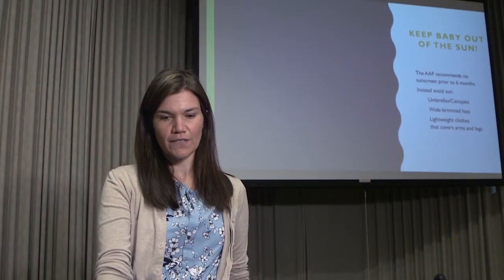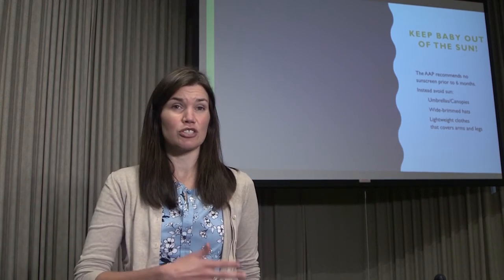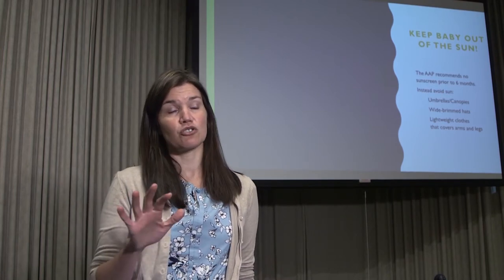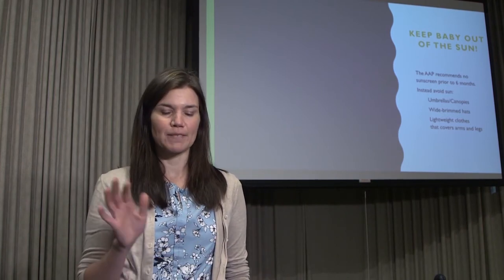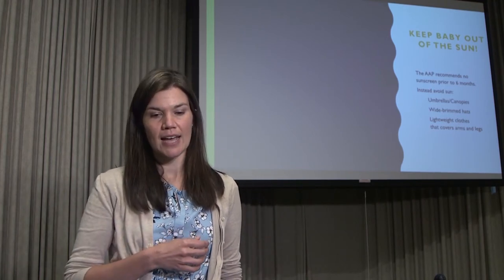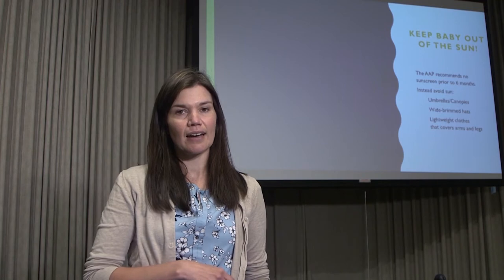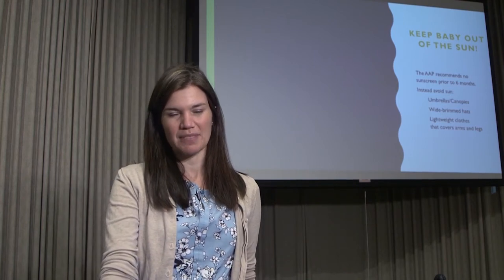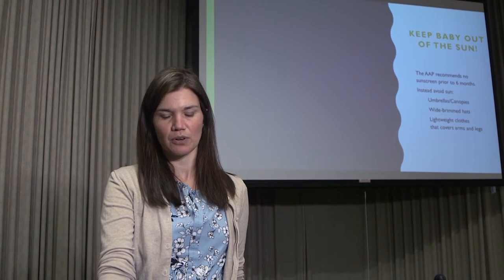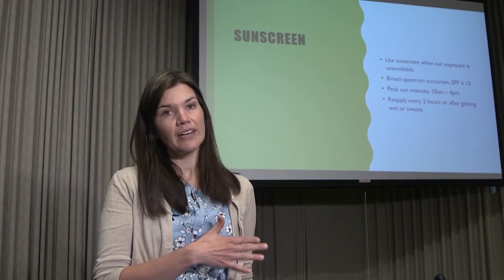First, we want to keep the baby out of the sun, especially in the first six months. The American Academy of Pediatrics recommends not using sunscreen in the first six months and really just avoiding direct sun exposure. You can do this by using umbrellas, canopies, or screen tents when spending extended periods outside. Wide-brimmed baby hats are recommended, and lightweight long sleeves and pants for your newborn are a good idea.